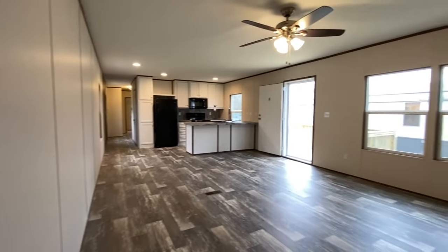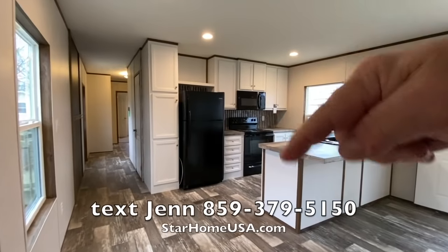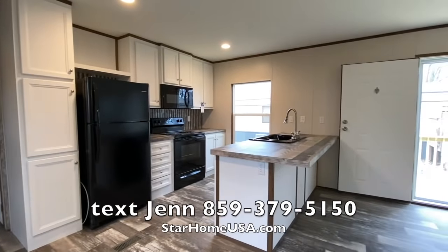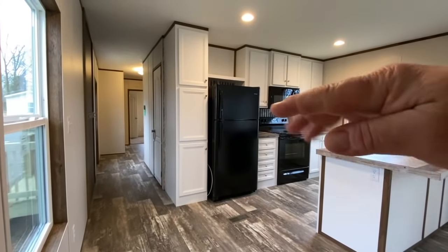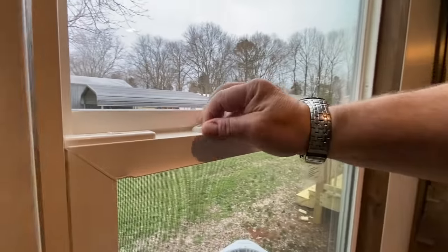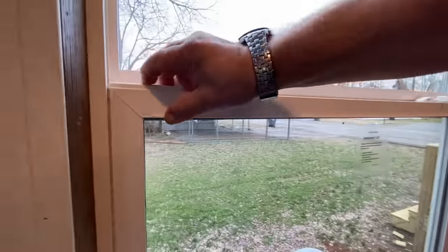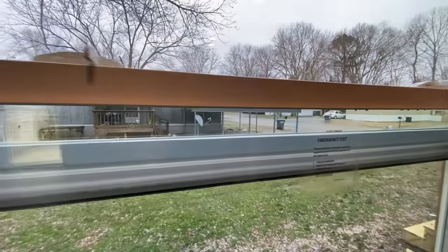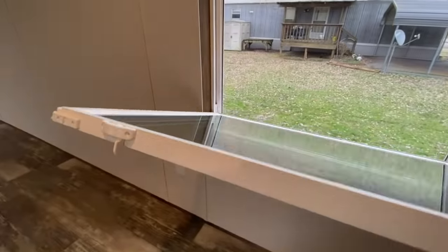Maybe you like Blake Shelton — my wife likes Blake Shelton, there you go. If this house is right for you, call the number right here and we will hook you up. You can order the exact home you want, or you might fall in love with a lot of the standard features that we use.